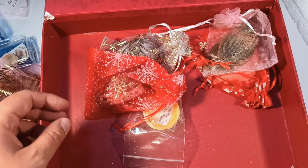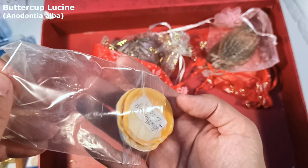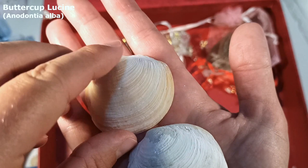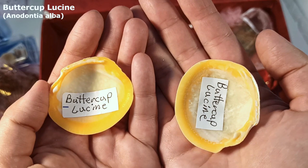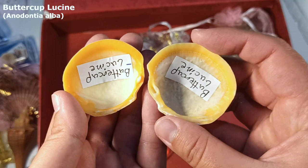We have the buttercup lucine — would you look at that color on the bottom side of it? They are a type of clam or lucine shell. On top they have very nice textures, lovely and white, but it isn't until you flip them over and see that yellow that you're like, oh my God, these ones are kind of stunning. That is absolutely lovely. I've never seen anything like these here either. I'm definitely going to display them with their yellow side out because that is just bright and sunny and gorgeous.